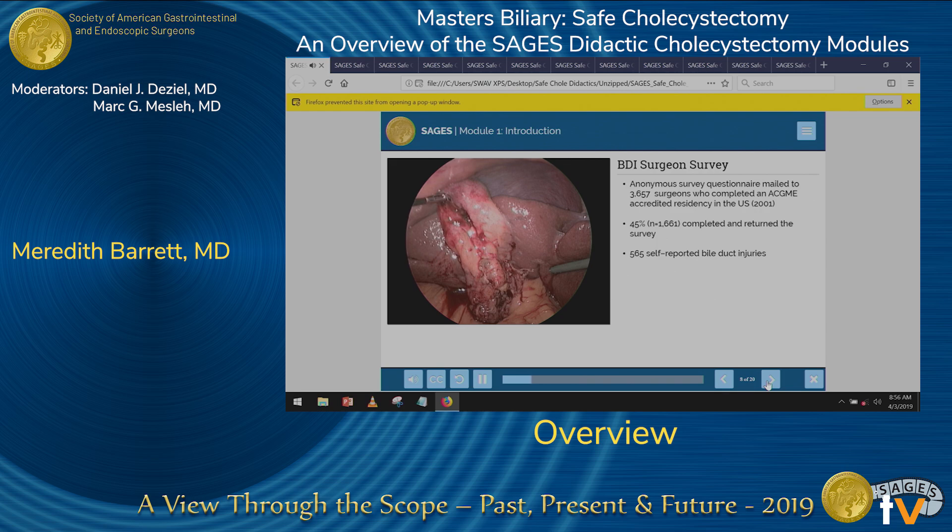Bile duct injury is a significant problem in the United States as well. A survey was sent to ACGME-accredited surgeons asking whether they had encountered a bile duct injury during their practice. 1,600 surgeons responded, and 34 percent reported a bile duct injury during their career — a humbling number for us all.